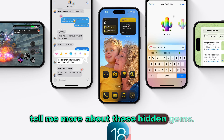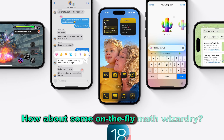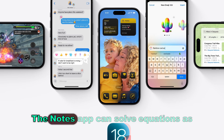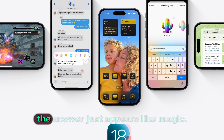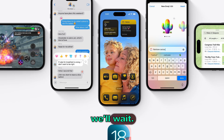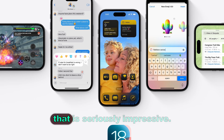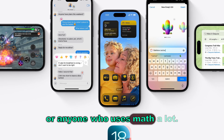What else did Apple sneak in there? How about some on-the-fly math wizardry? The Notes app can solve equations as you write them — just jot down a problem, and the answer appears like magic. That is seriously impressive. This is a game changer for students or anyone who uses math a lot.